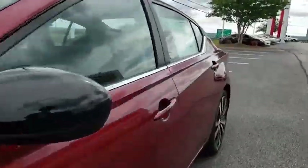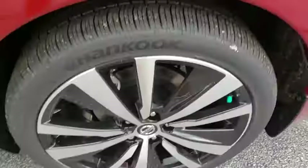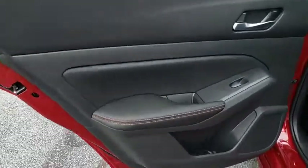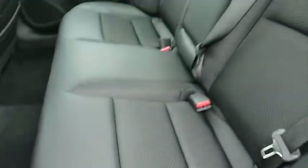Here are some of this vehicle's great options: traction control, dual airbags, power steering, four-wheel disc brakes, trip computer, power windows, rear window defroster, electronic stability control, and security system.